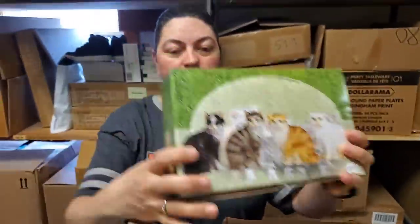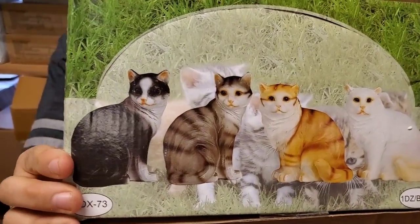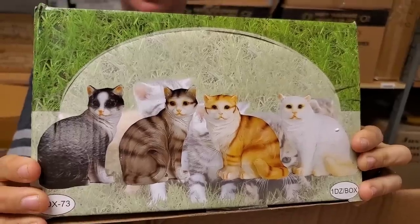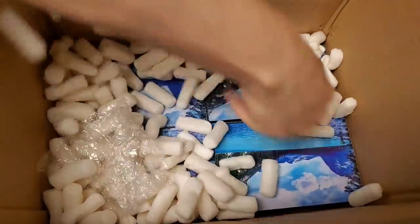Now you cat lovers out there, we didn't forget you — boom, cats! So it's got four different kinds of cat figurines, same size as the dog ones. A lot of little kitties.